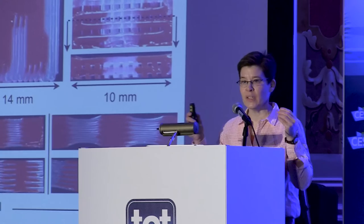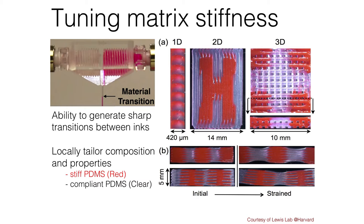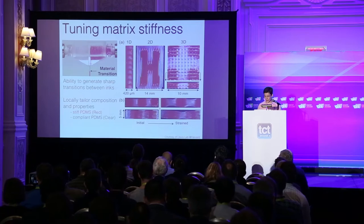That's one example of tailoring mechanical properties with a single silicone ink by changing the lattice architecture. Next, using switching nozzles, we're changing the composition on the fly to create and encode both stiff and soft islands — rigid islands embedded in a soft, compliant matrix. This is important for flexible electronics, where we might want to pick and place components on those rigid islands.